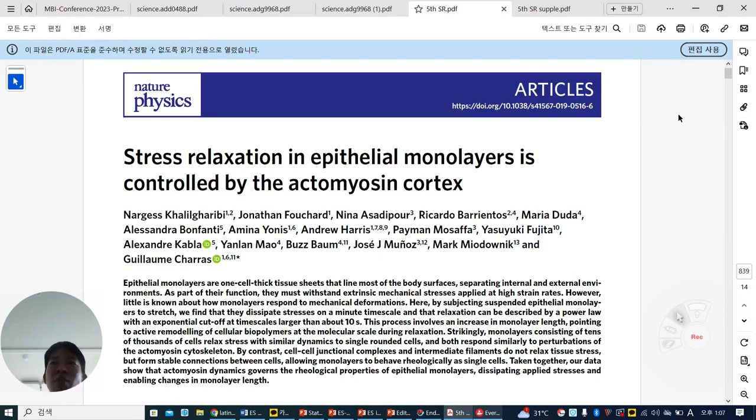This is your take-home message from this paper. If you deeply understand the modeling of physics, you might be able to model it yourself. Thank you.